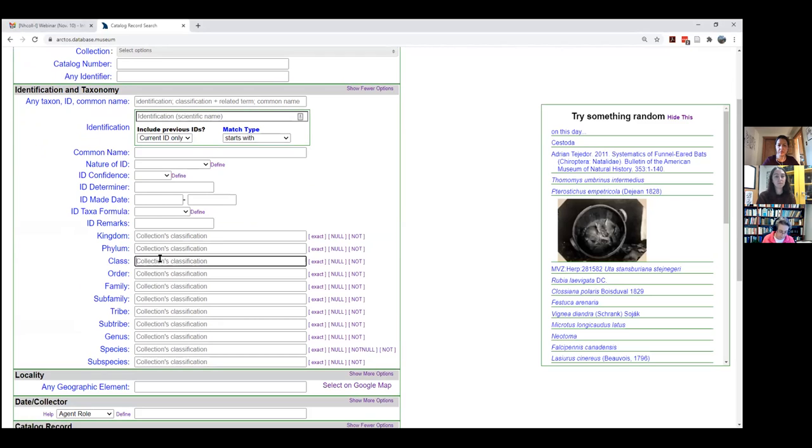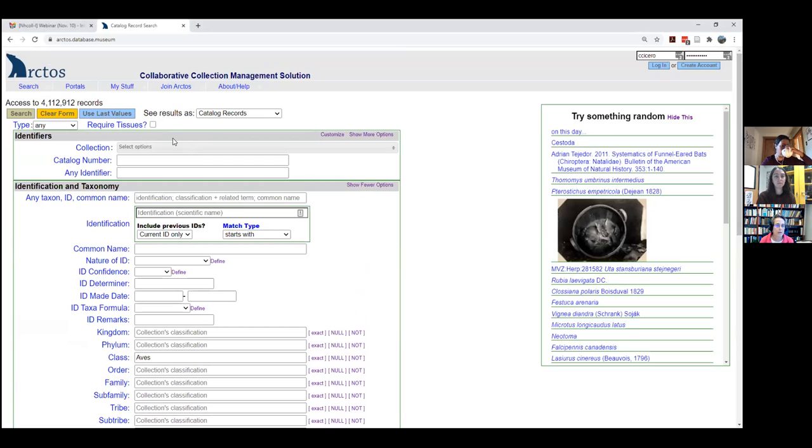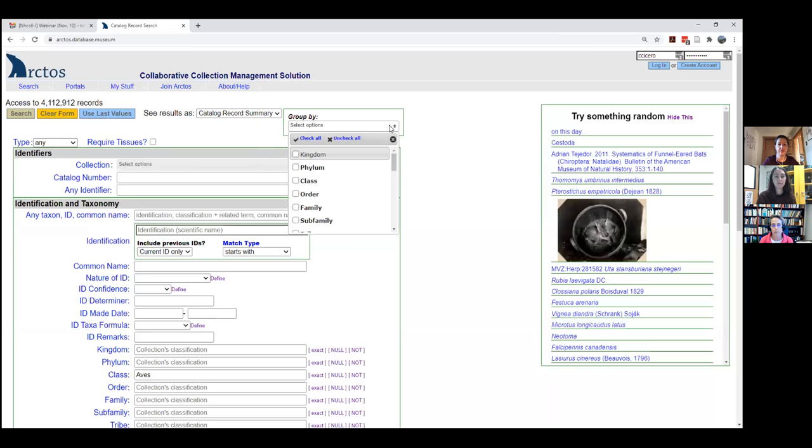You can search on class Aves. Up at the top you can see results in lots of different ways. So catalog records — as I mentioned, we have over 467,000 — but I can see a summary of what we have. I can also look at a map, but I want to see a summary. I can group by different fields. In this case, let's look at what we have in the way of bird orders — but you can also look at families, genera, geographic fields, and year.